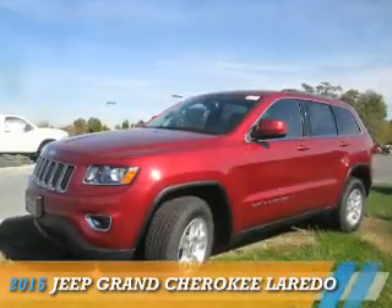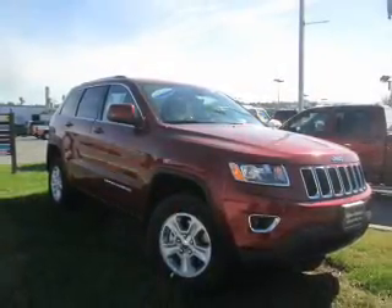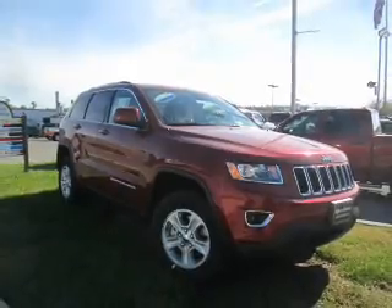Presenting the 2015 Jeep Grand Cherokee. It's powered by 4-wheel drive, a 3.6 liter, 6-cylinder engine.